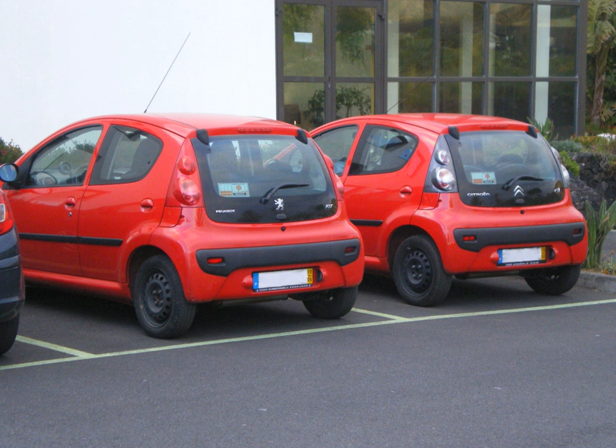Badge engineering, sometimes called rebadging, is the practice of applying a different badge or trademark brand, logo or manufacturer's name, make, mark, to an existing product and subsequently marketing the variant as a distinct product.